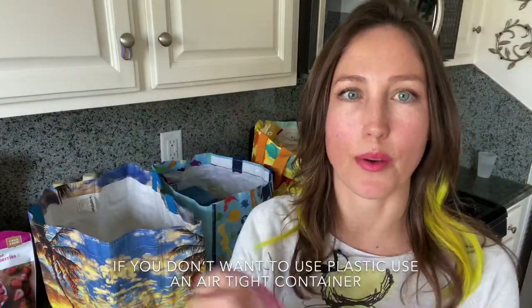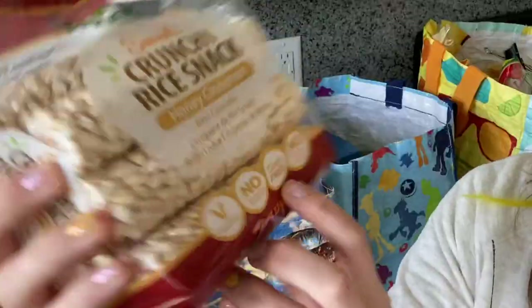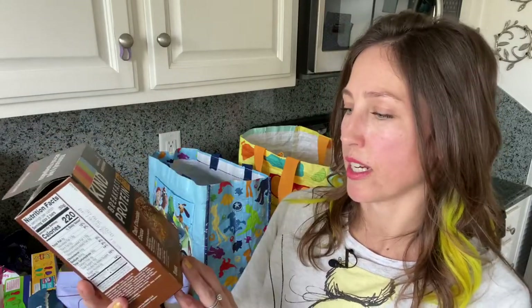Next we have the crunchy rice snack — honey and cinnamon flavor. Raleigh already busted into it so I put it in a Ziploc bag and squeeze all the air out to keep it fresh. It says gluten-free on the front, which is great for my daughter especially because she has type 1 diabetes. It's only 9 carbs per stick so she gets a lot of munching and it's under 10 carbs, which is a great snack for someone with diabetes. These are kind of hard to find but they are gluten-free, and Kind has a lot of great gluten-free products.